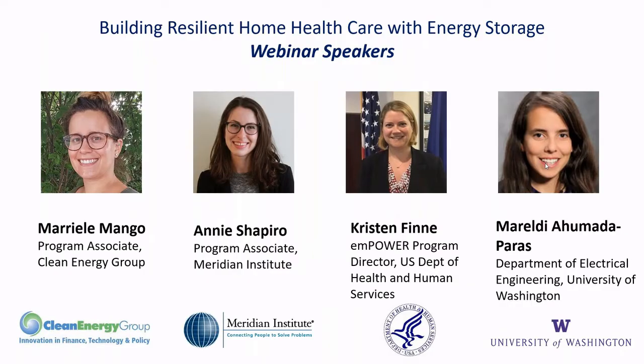Here are our panelists for today. Moraldi is working in the Department of Electrical Engineering at the University of Washington. Kristen Finn with the EMPOWER program is the director through the U.S. Department of Health and Human Services. Annie Shapiro is a program associate at the Meridian Institute, and myself with the Clean Energy Group. I'm going to hand it over to Annie, who will begin our presentation today.